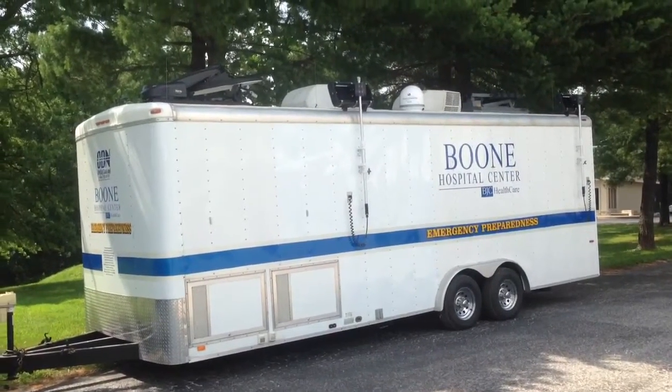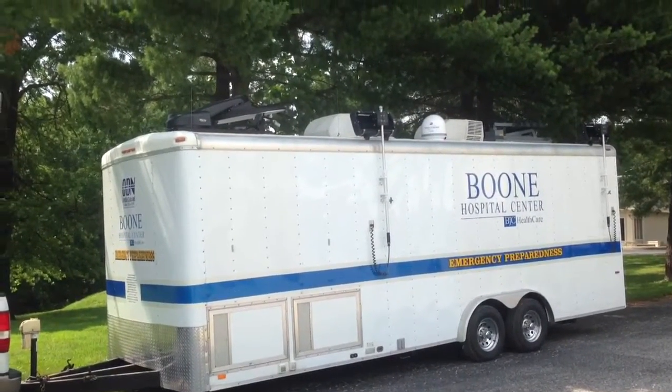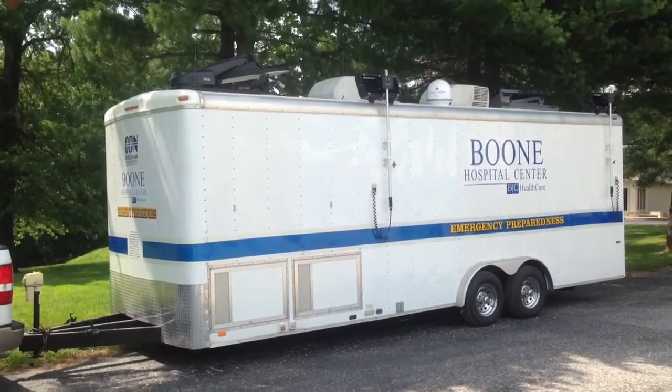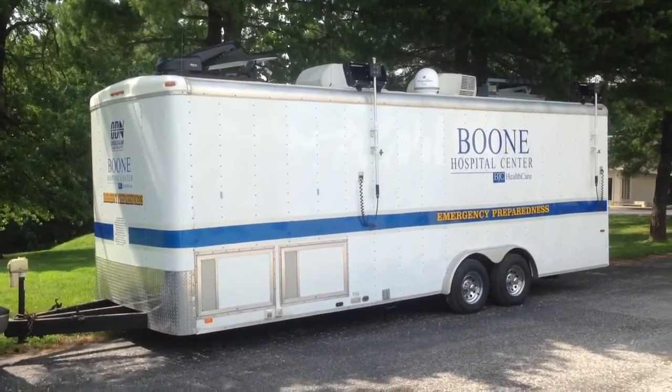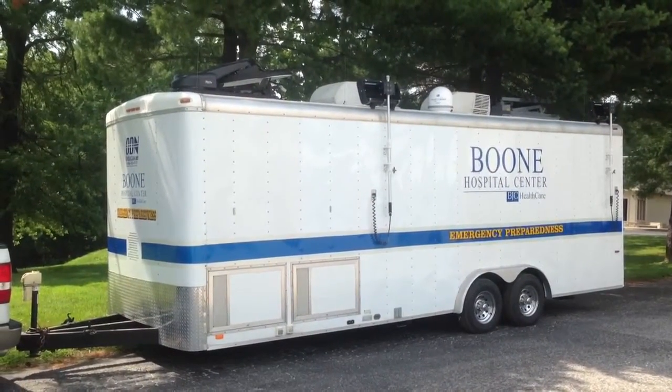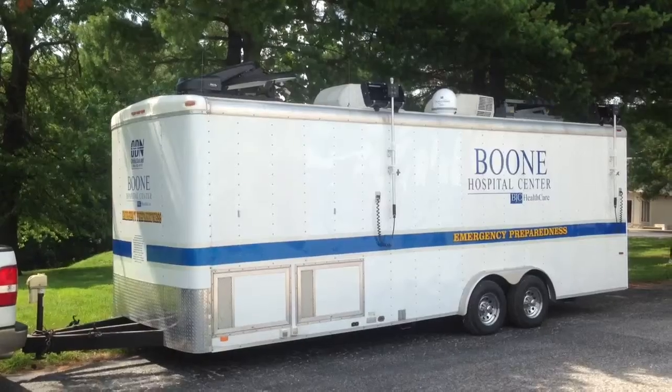This is one of the new AODN command and control trailers. This one's from Boone Hospital Center, a local hospital. As you can see on the roof, it has a CECOM 1-meter auto-pointing V-SAT antenna system to handle the LAN, mobile radio, telephone, and internet connections.